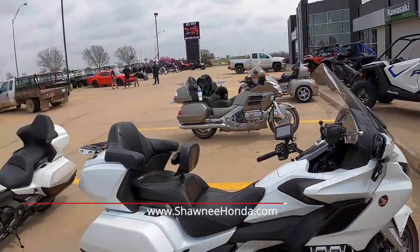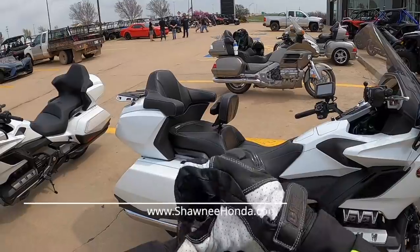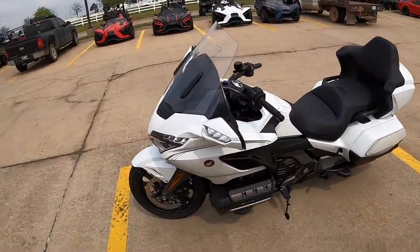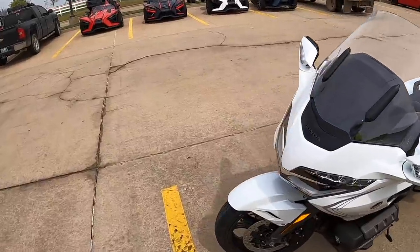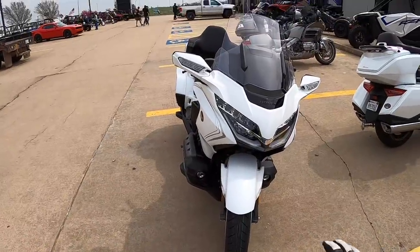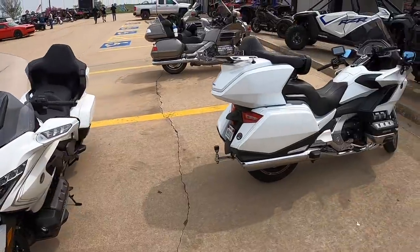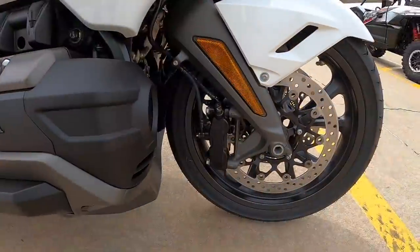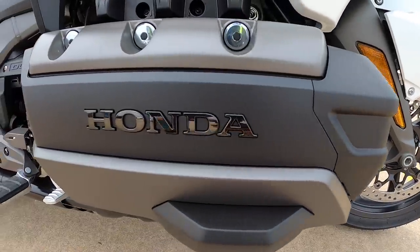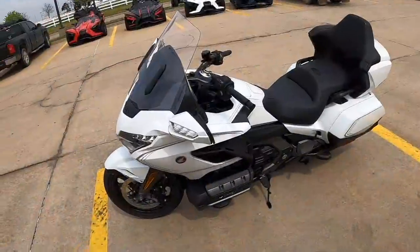It's the same paint that I've got on mine. The only difference is it's blacked out — it's got the blacked-out engine. You can see the cylinders compared to mine over here, which are silver. It's even got black chrome for the Honda name.